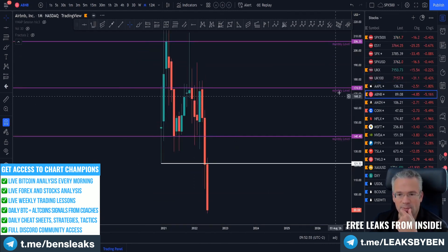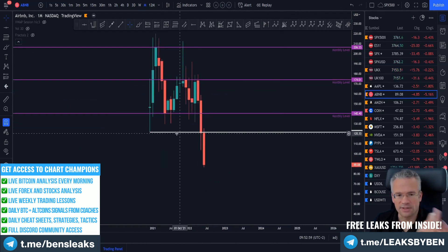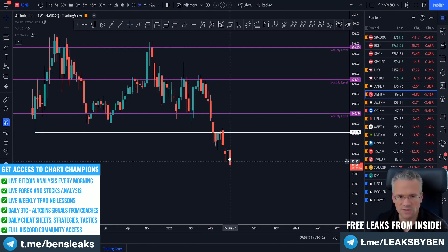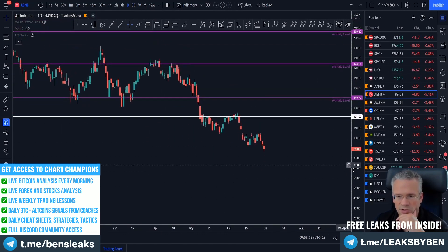Airbnb looks terrible. Look at this pivot flip — closed below it, backtested it, and then impulsive down to all-time lows. Just like all-time highs — you don't short all-time highs, so you don't long all-time lows. That's the general rule of thumb, no financial advice. Market structure is bearish across all time frames and continues to make lower lows.